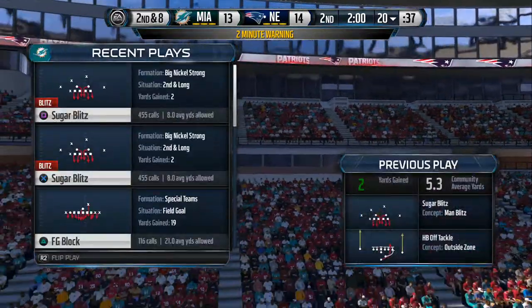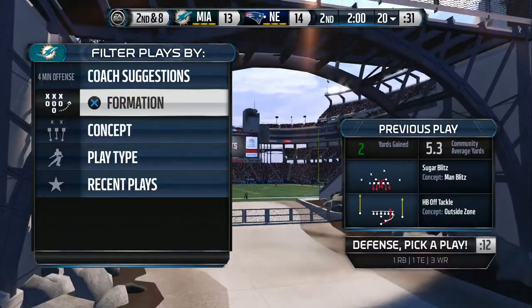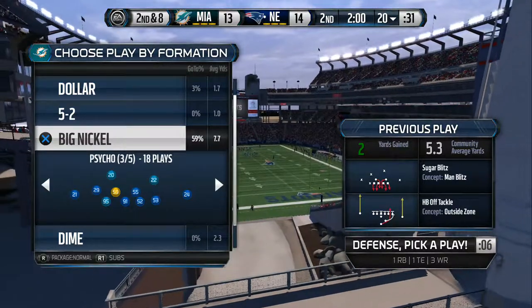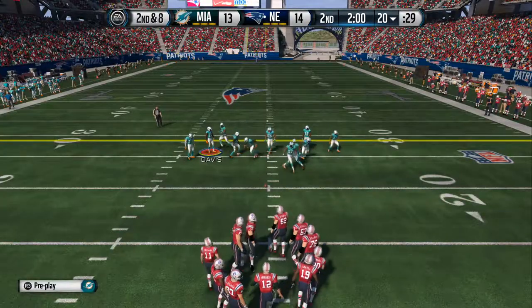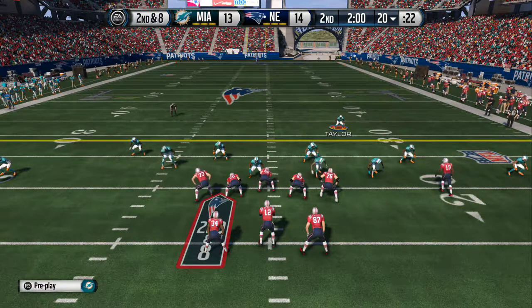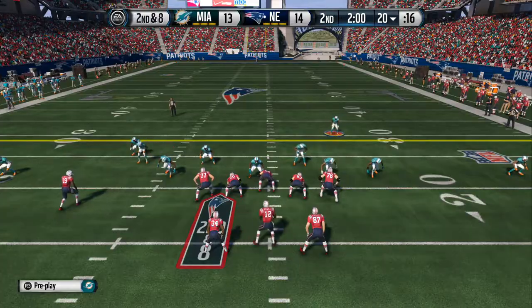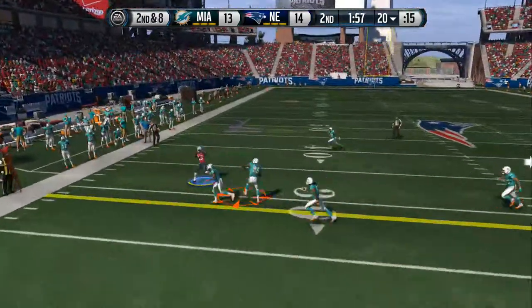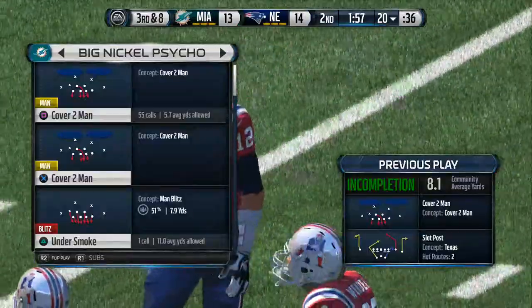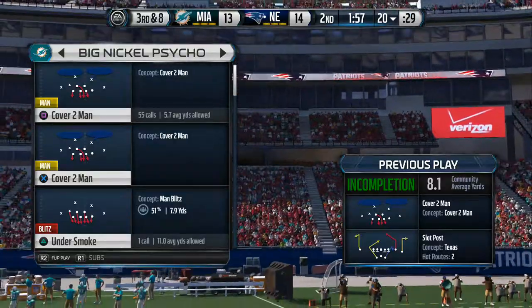And we've reached the two-minute warning. This will be second down. Split backfield here. Here comes the wide receiver in motion. Snap back to Brady from the gun. Trying to work that left side. Jordan's able to swat the pass away. Jordan's persistence pays off this time. He knows he can't get to the quarterback, so what does he do? He stops, gets those big arms and hands up, and swats that football away.